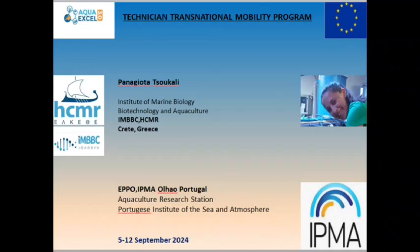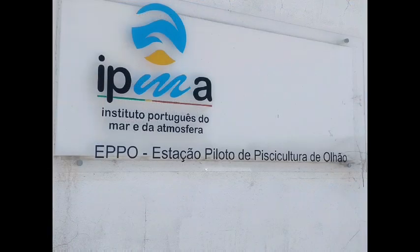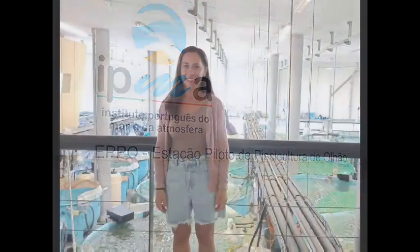Hello everyone, I am Panagiotta Tchoukali, a research technician at the Institute of Marine Biology, Biotechnology and Aquaculture of the Hellenic Center for Marine Research in Heraklion, Greece.